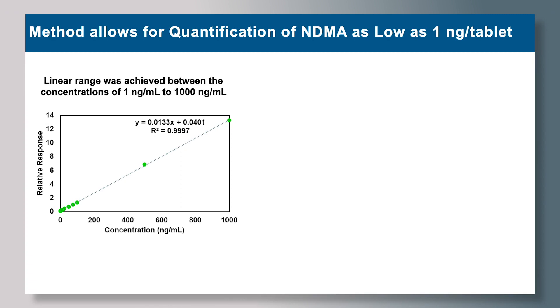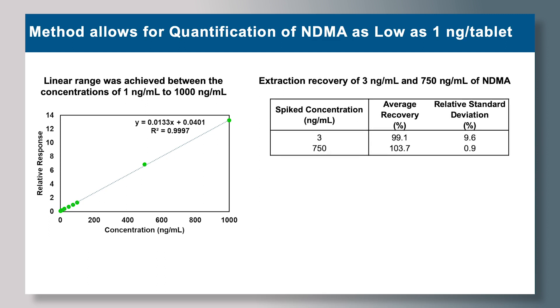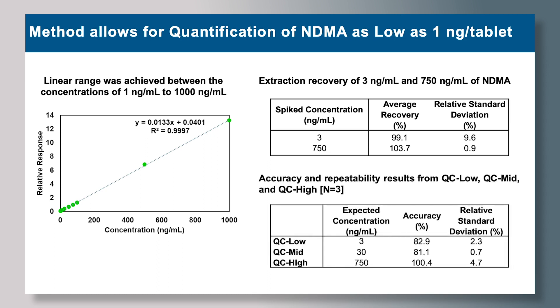Our method achieves a linear range between 1 nanogram per mL to 1,000 nanograms per mL, which translates to quantification of NDMA as low as 1 nanogram per tablet. Extraction recovery results were greater than 99% with RSDs lower than 10%. Accuracy and repeatability experiments across three different concentrations yielded accuracy greater than 80% and relative standard deviations lower than 5%, indicating that the method is highly feasible and accurate for reproducible extraction and quantification of NDMA in ranitidine drug products.